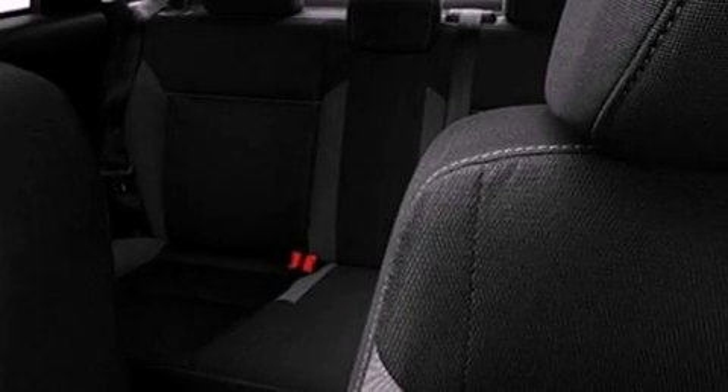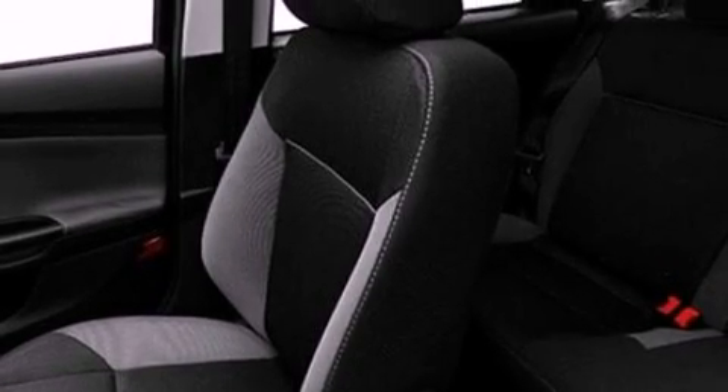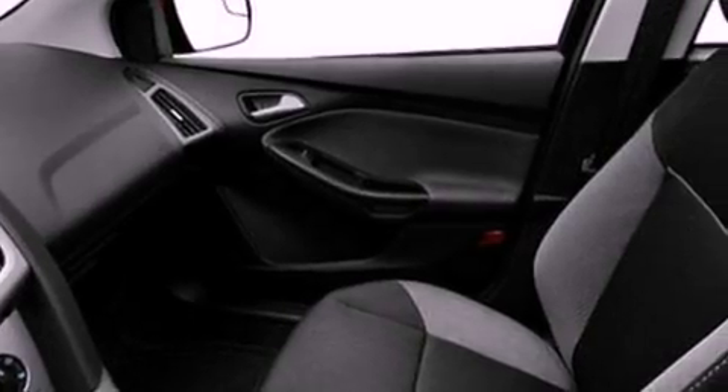Air conditioning, cruise control, full power accessories, a six-speaker audio system, a four-wheel independent suspension, an illuminated driver's side vanity mirror, privacy glass, dusk-sensing headlights, a keyless entry system, and an auxiliary power outlet.